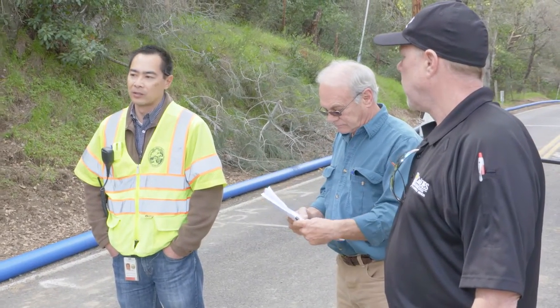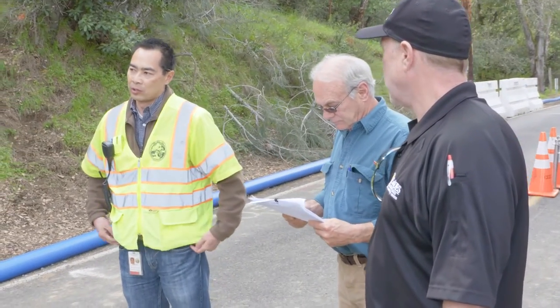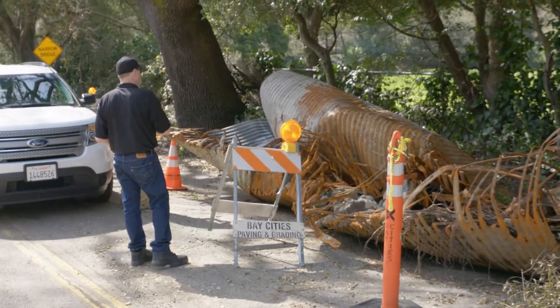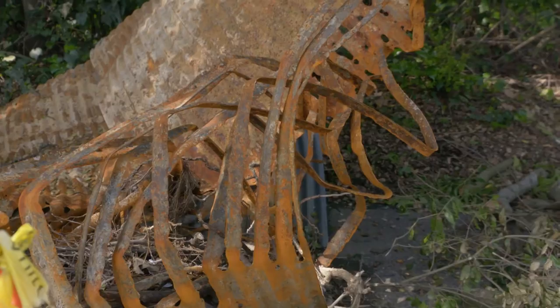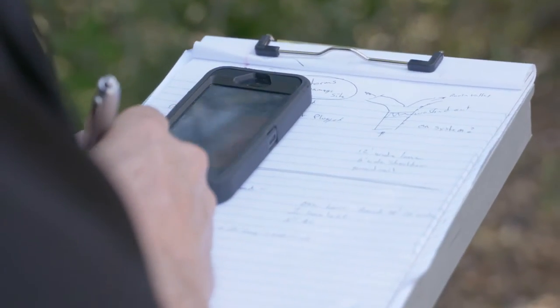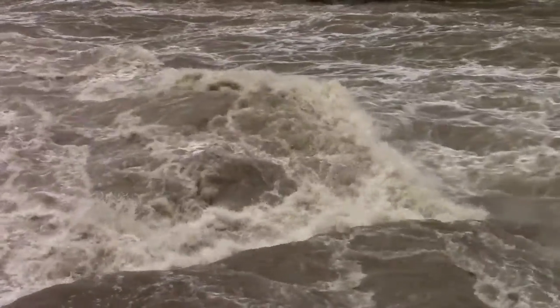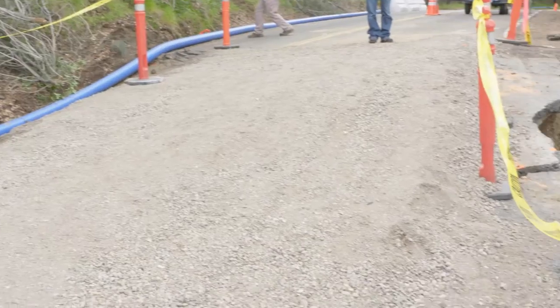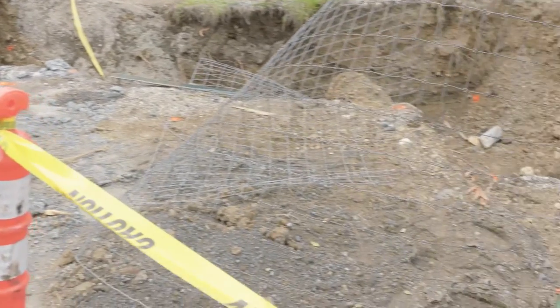Chris Lau, a senior engineer with Contra Costa County, and a team from the Governor's Office of Emergency Services are analyzing the slide. They're one of several teams fanning out around the county and around the state, assembling what are called preliminary damage assessments, or PDAs. This process happens after severe weather or other kinds of disasters — in this case, the storms that blasted through in February.